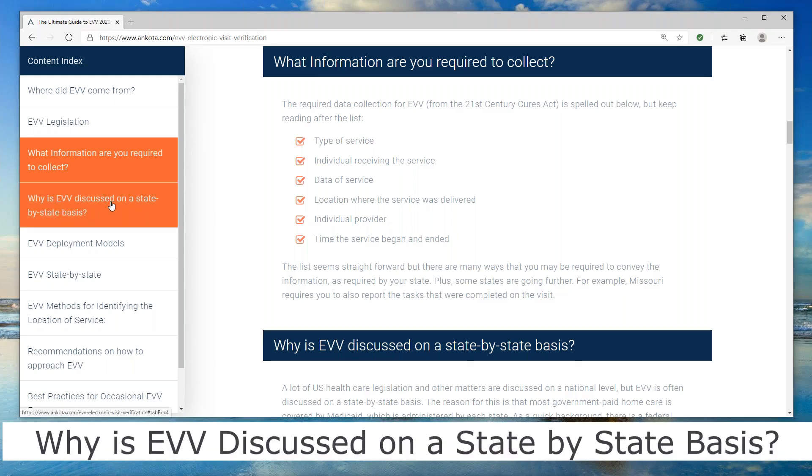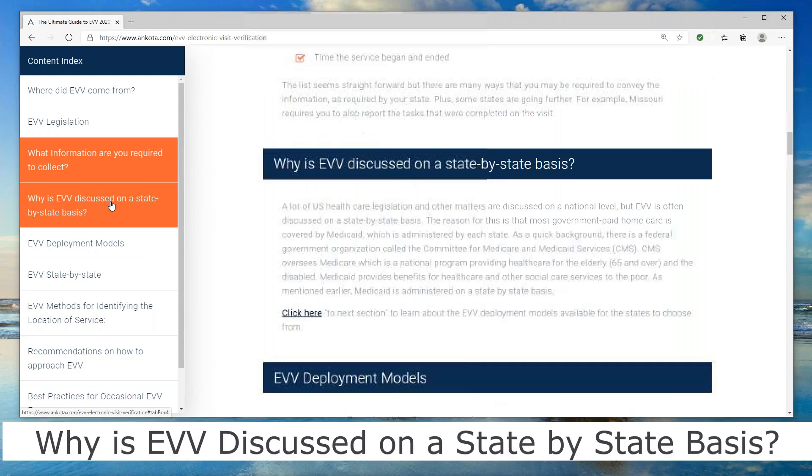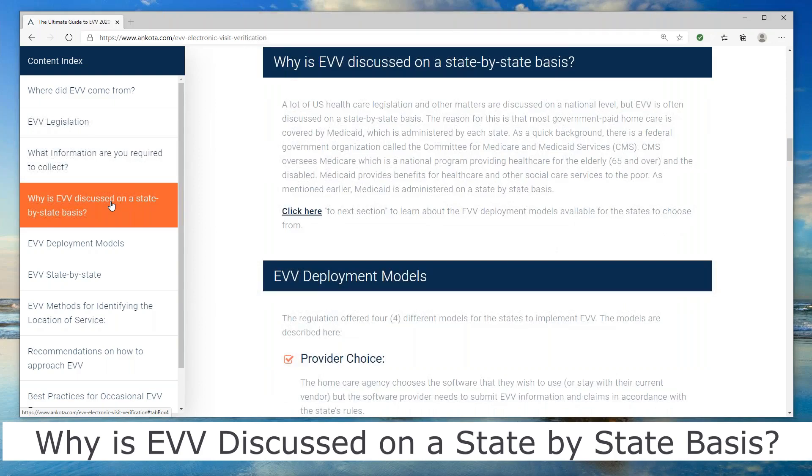That's a little preview. So next question is: why do we talk about EVV on a state-by-state basis? The answer is that the national health insurance of the United States includes Medicare — which covers the elderly and disabled — and Medicaid, which covers the poor. Medicaid is administered on a state-by-state basis, so the Medicaid programs in California can have very different rules than Missouri, New Jersey, or Massachusetts. That's why you need to make sure you're complying with your state.